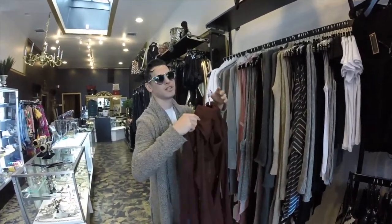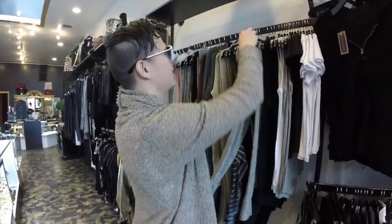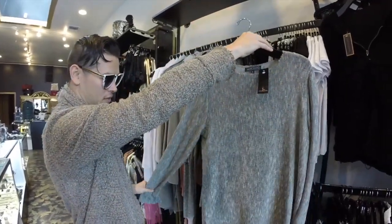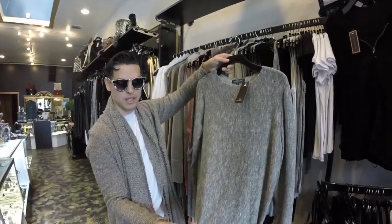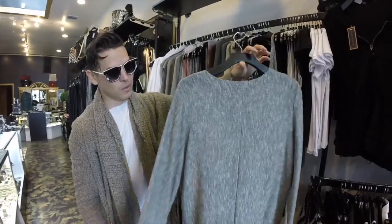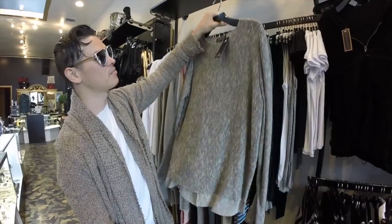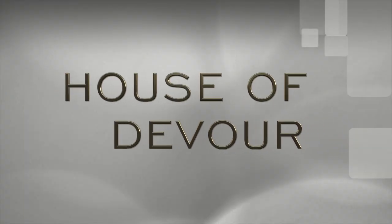Just a little accent. I also love these long sleeve shirts — unisex for men and women. Super light material, lets your body breathe, keeps you warm, keeps you cool, nice seam in the back. And that's just a little sneak peek into the Marcelino brand — come check us out at House of Devour.